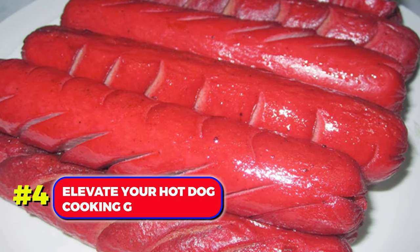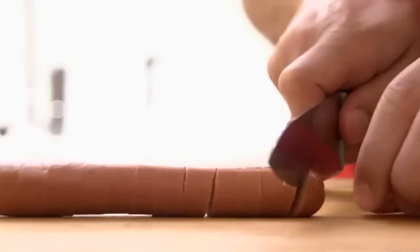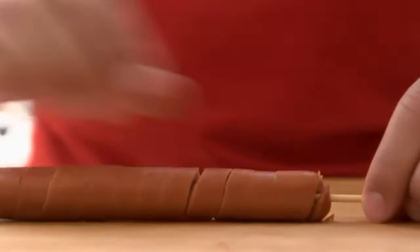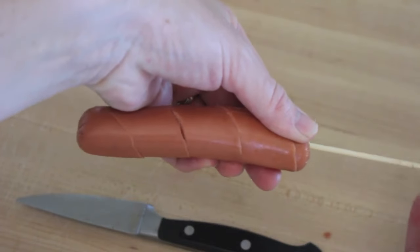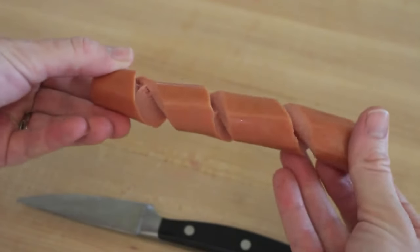Number 4. Elevate your hot dog cooking game. Rather than placing them on a grill as is, slice your hot dogs in spirals. This not only ensures even heating, but also gives them a visually appealing spiral pattern.